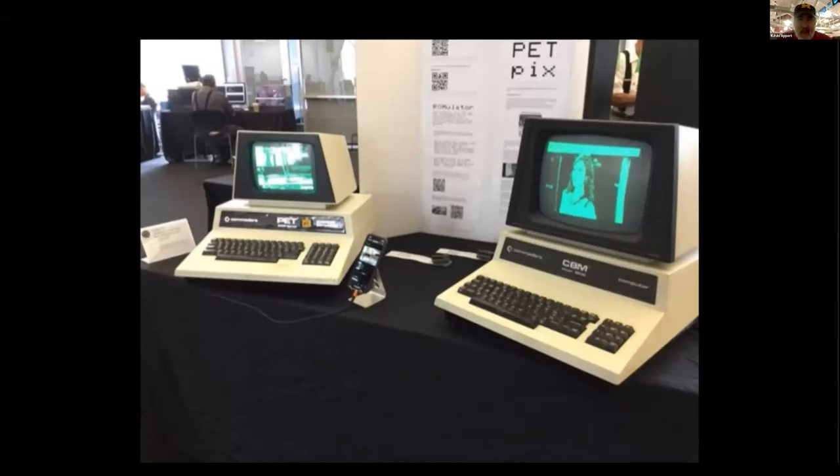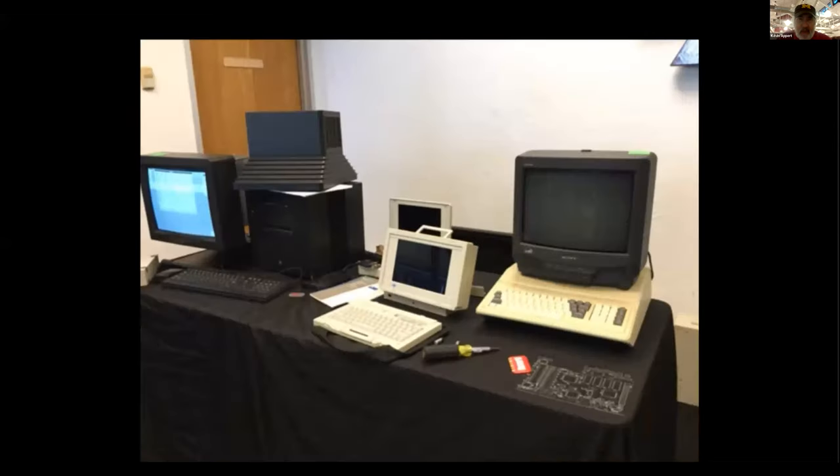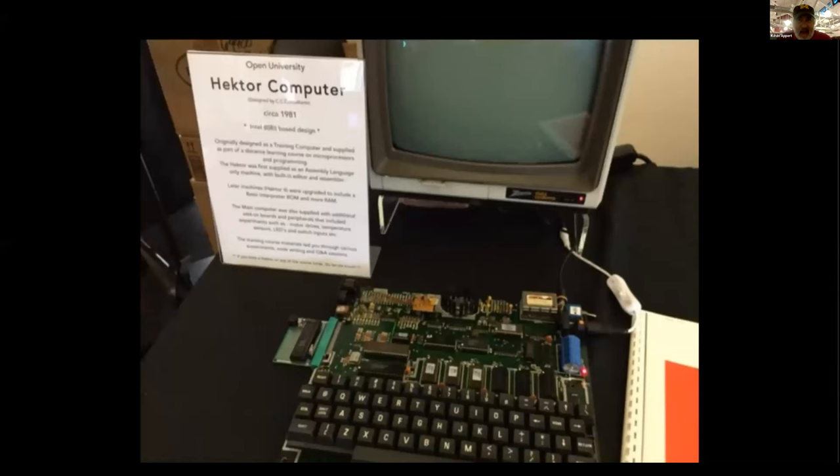A bunch of these, more Commodores and other miscellaneous computers. On the left here is a NeXT computer — you might remember advertisements where instead of mounting it flat, they mounted it on a corner. And a Hector computer — I forgot what this is, I think it was from the UK. Not sure what processor was in it.